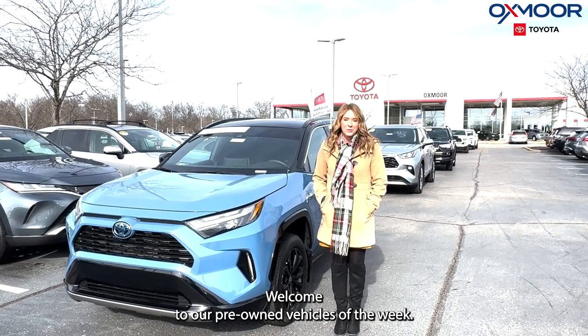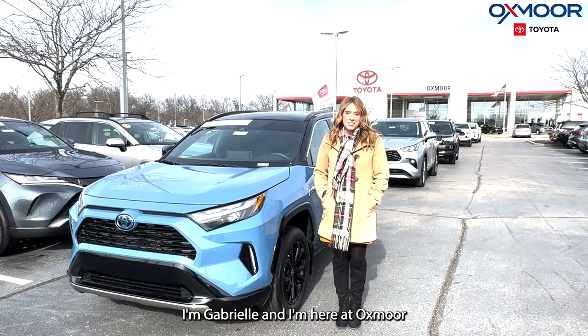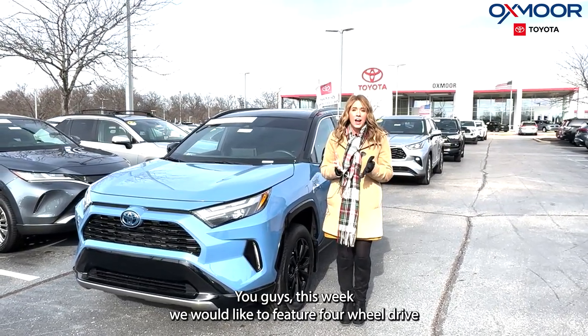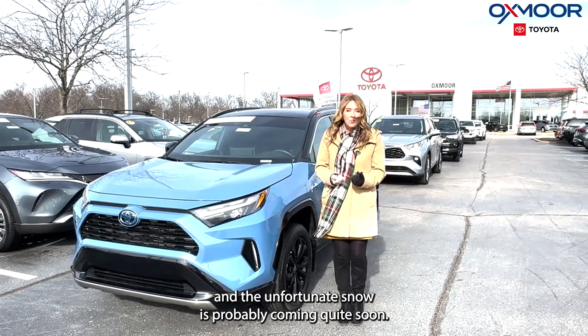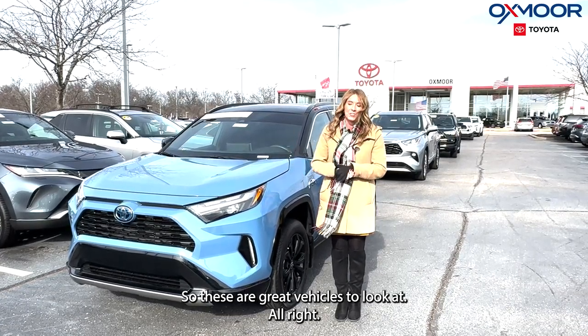Hello everyone, welcome to our pre-owned vehicles of the week. I'm Gabrielle and I'm here at Oxmoor Toyota. This week we would like to feature four-wheel drive and all-wheel drive vehicles because it is winter and the unfortunate snow is probably coming quite soon. So these are great vehicles to look at.